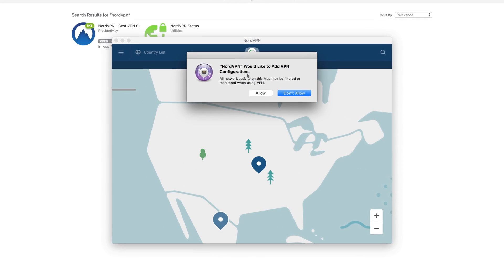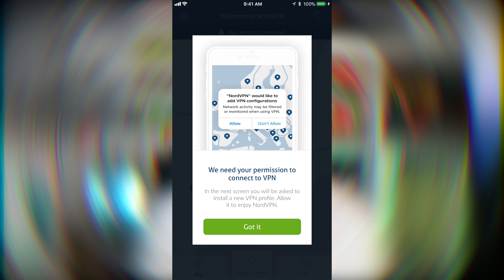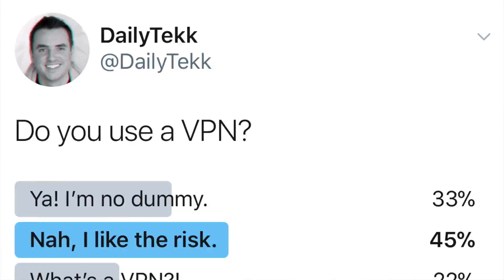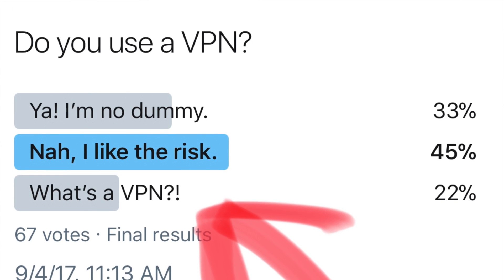More specifically, I'm going to show you exactly how to set up a VPN on your iPhone or MacBook Pro, but if you're an Android or Windows user, then the process isn't going to be very different at all. But first things first, just in case anybody out there is a little bit lost — and it looks like a couple people were based on my Twitter poll — let me explain what a VPN actually is.